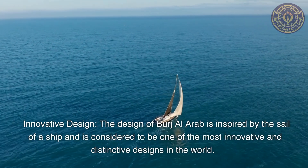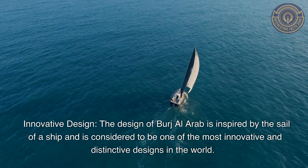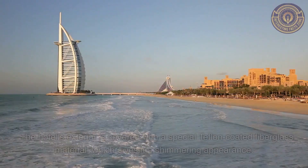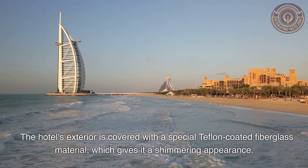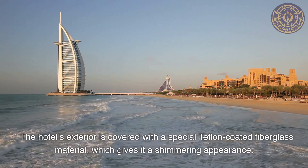Innovative Design: The design of Burj Al Arab is inspired by the sail of a ship and is considered to be one of the most innovative and distinctive designs in the world. The hotel's exterior is covered with a special Teflon-coated fiberglass material, which gives it a shimmering appearance.